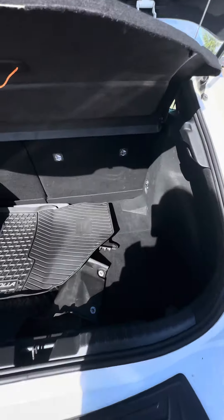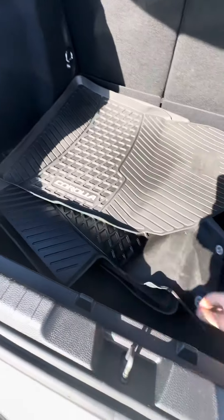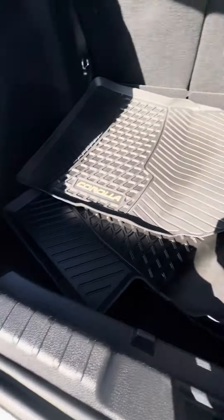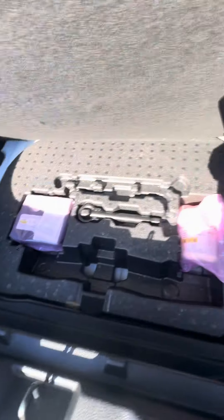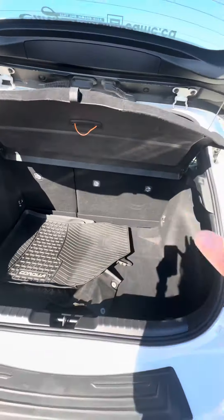Nice large cargo area. It has the all-weather floor liners inside the vehicle, so these are the extra ones. This here does lift up and you have your inflator kit underneath. Cargo cover which can be removed.